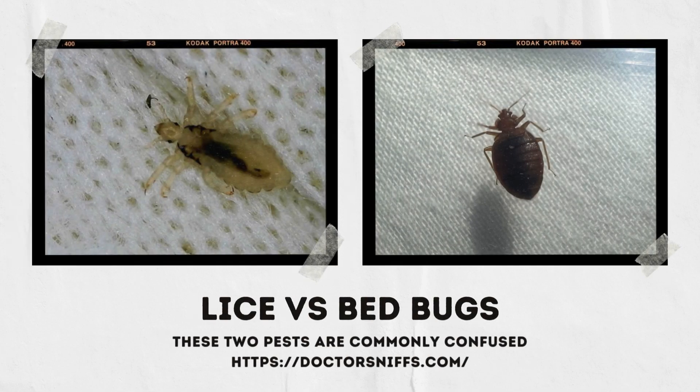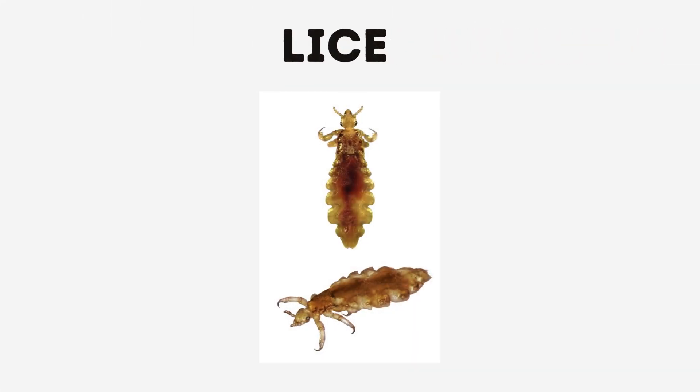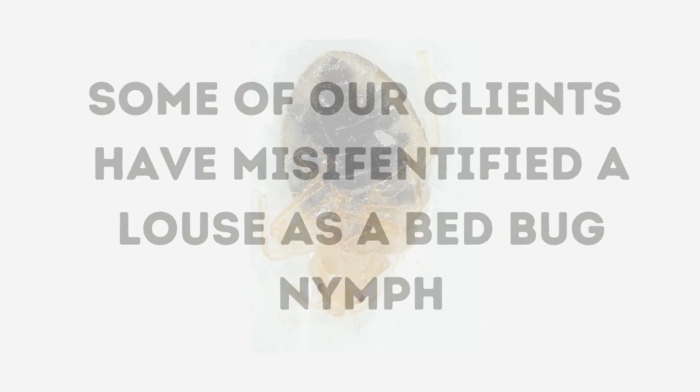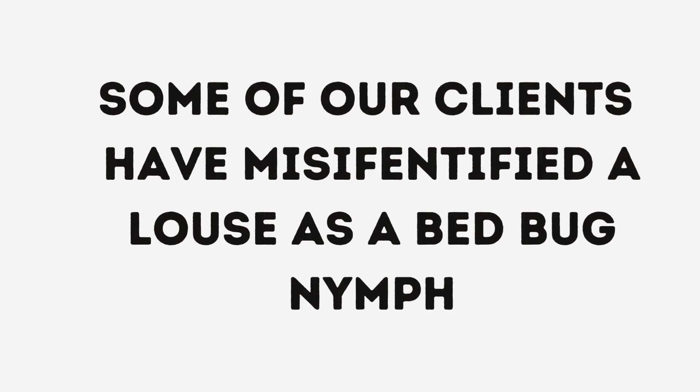If you found a small bug or are getting some bites, it very well might be lice or bed bugs. These two are sometimes mistaken for each other. We've often found some clients misidentify a louse as a bed bug. More often, body lice are confused with bed bugs due to their behavior of being in your clothing.